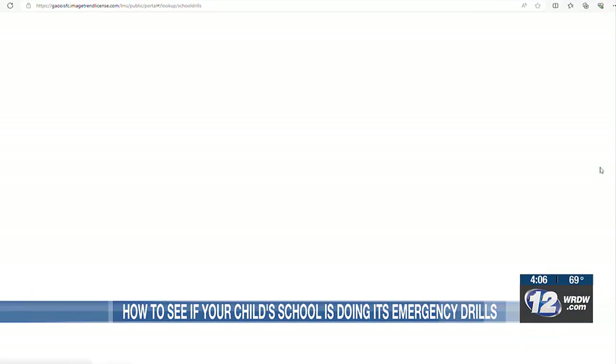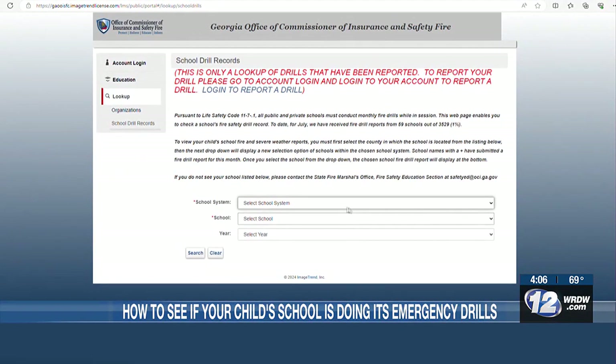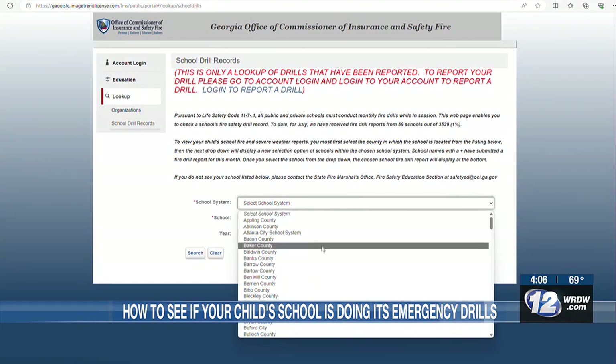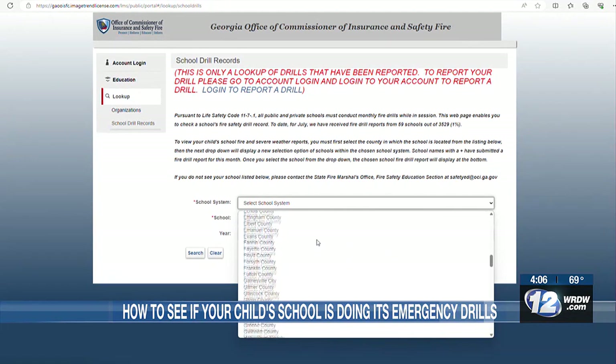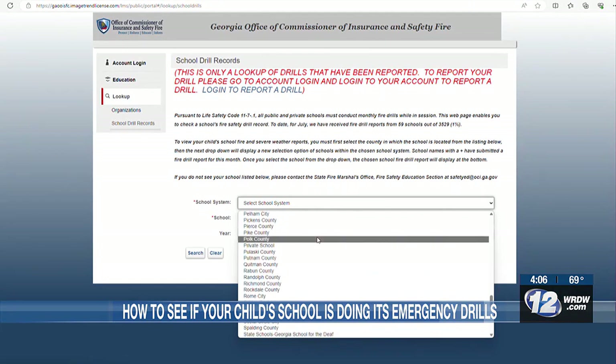In order to see where your student's school stands in terms of safety drills, all you have to do is visit the Georgia Office of Commissioner of Insurance and Safety Fire Public Portal, choose your county, choose your child's school, and choose the school year.